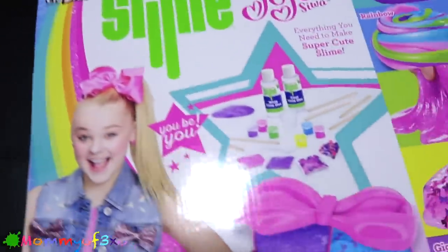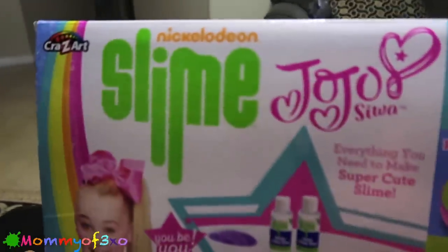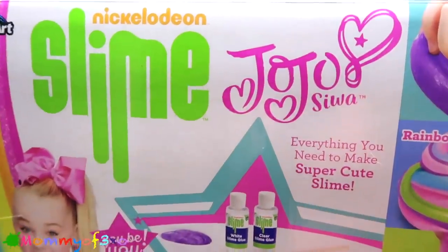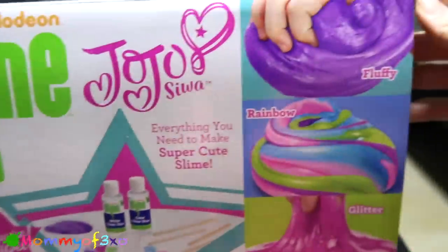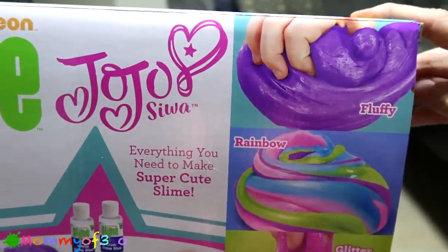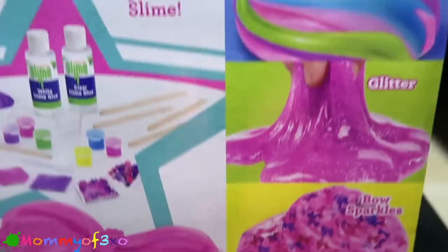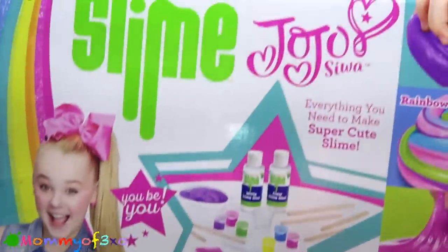Sorry if it sounds like I'm out of breath — pregnancy problems! So this is the Crazy Art Nickelodeon slime kit by JoJo Siwa. This includes everything you need and I think this one has been out for quite a while — we did a video on it when it first came out. It has fluffy, rainbow glitter bow sparkles, and jiggly slime that you can make, all in one kit.